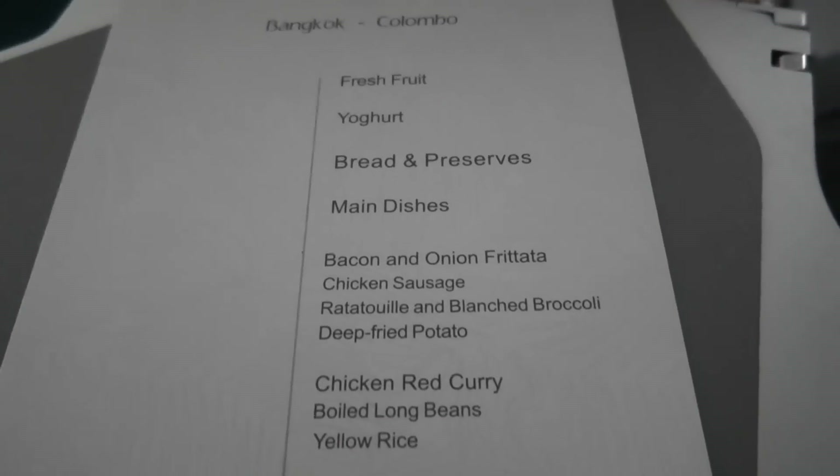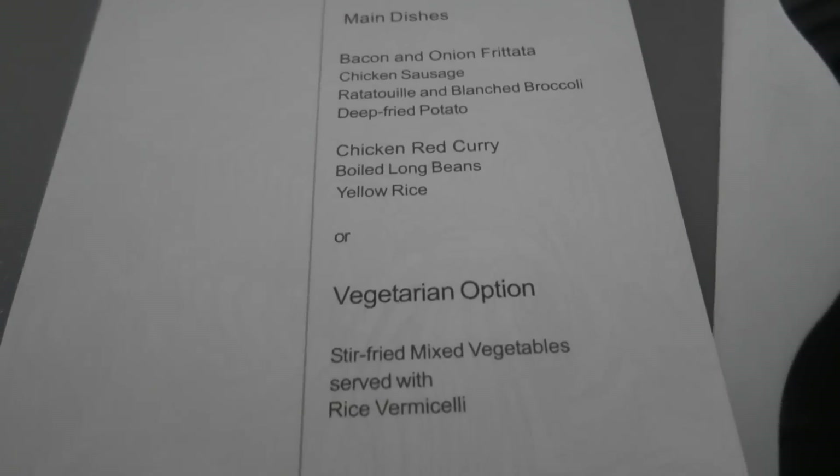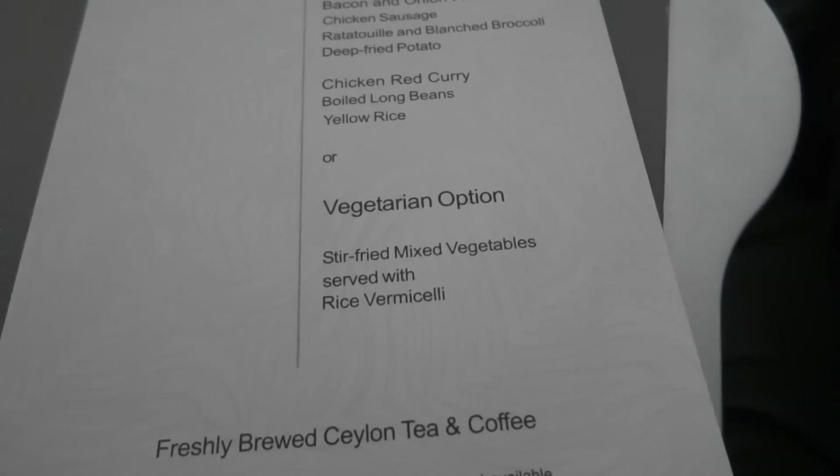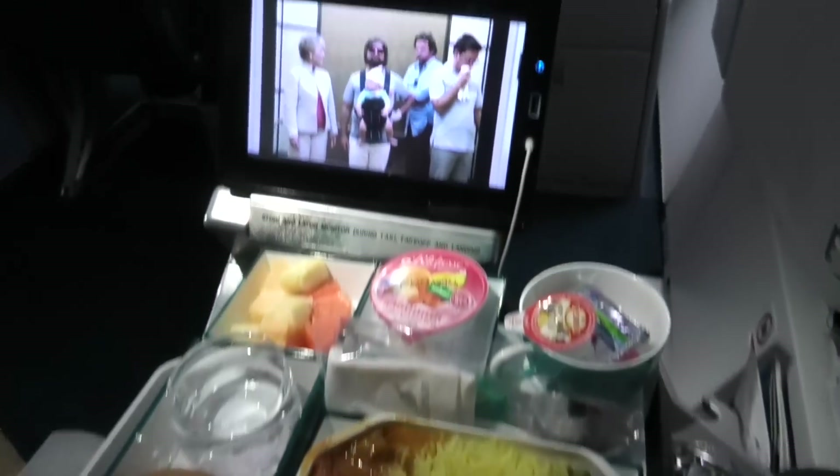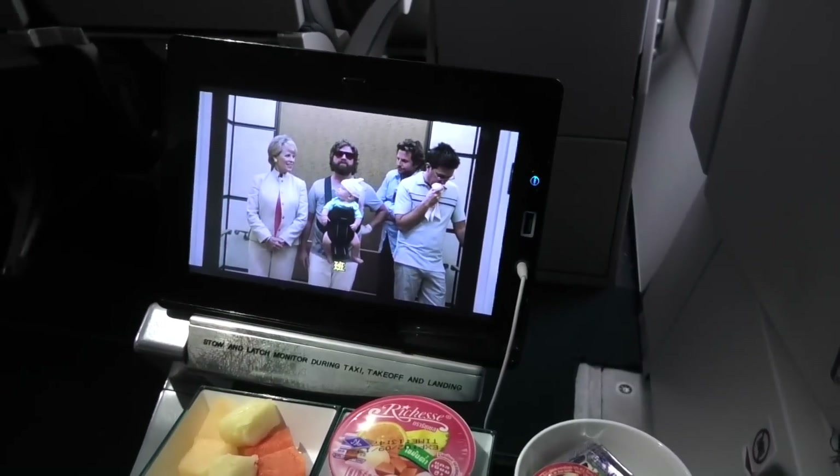About an hour after departure, a full meal was served. As we were about halfway between breakfast and lunch, we'll call this one brunch. I had the red chicken curry, which was very tasty, and the perfect accompaniment to that Las Vegas documentary I was watching.